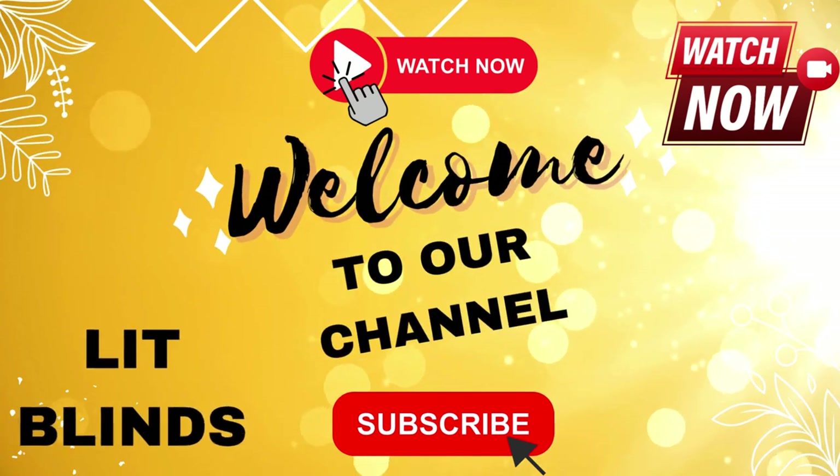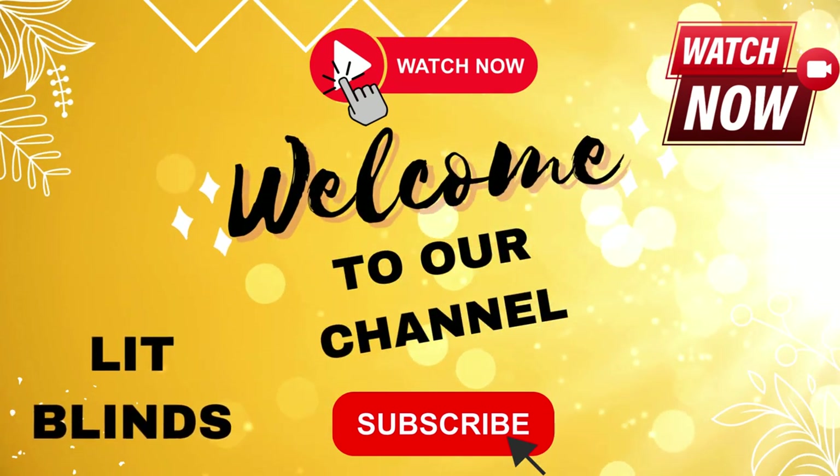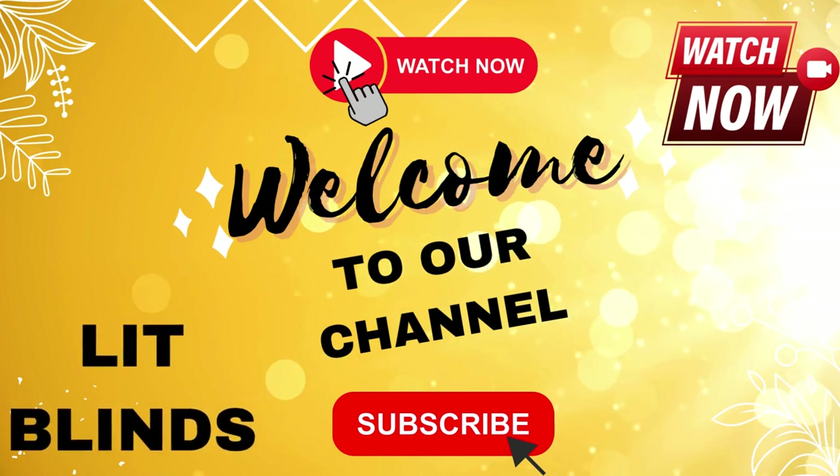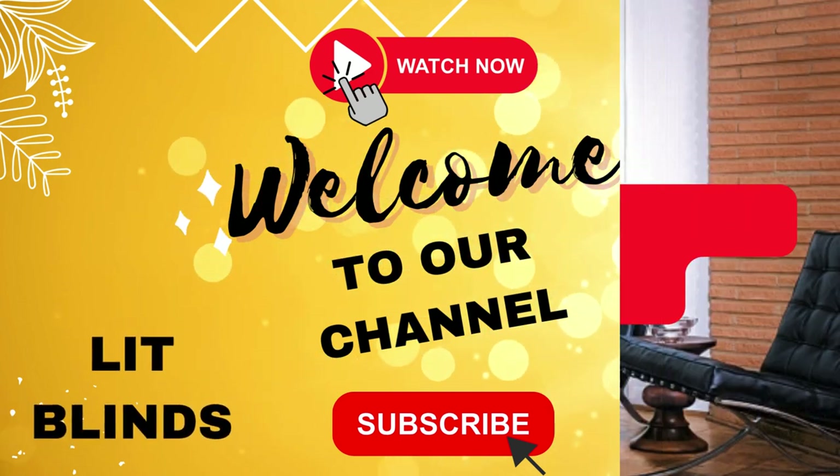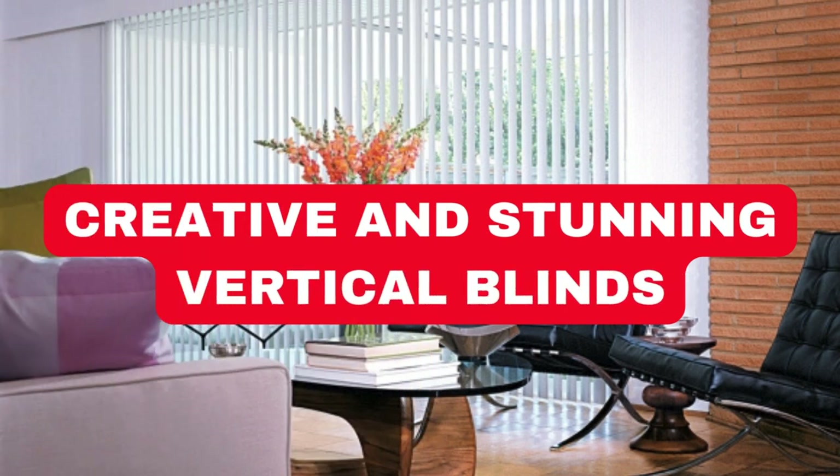Order online for free shipping. Get 50% off. Welcome back to our channel Lit Blinds Store. To make an attractive home, subscribe and watch our videos. Make home attractive. LitBlinds.Store.